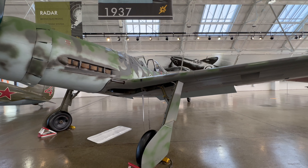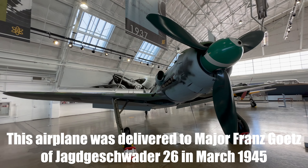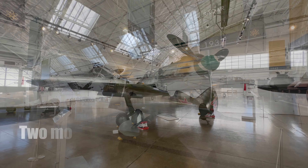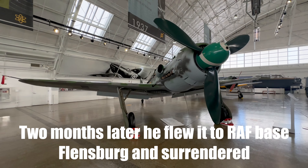However, Germany's lack of well-trained pilots and the shortage of fuel in the late stages of the war made the FW-190D a less than effective weapon. This aircraft is the only 190D to have survived the war. It entered service in March of 1945 — very much at the end of the war — and served as the commander's plane of Fighter Wing 26.